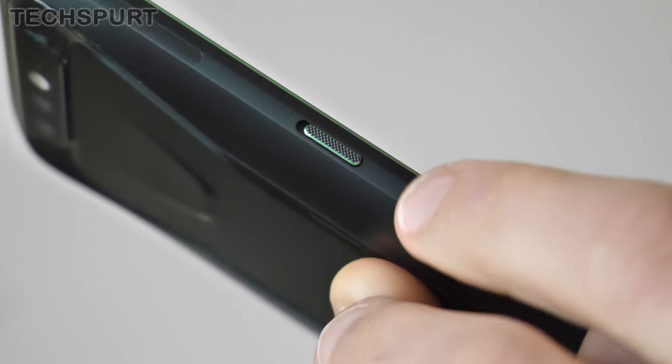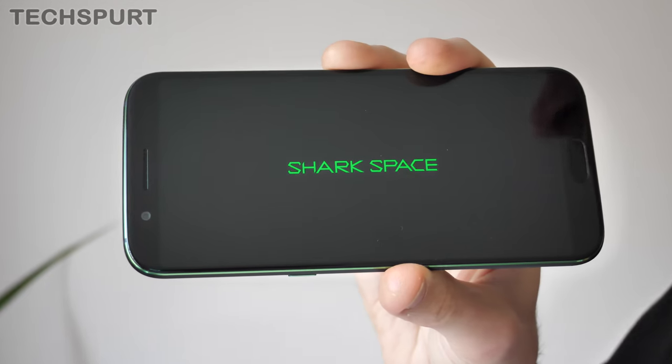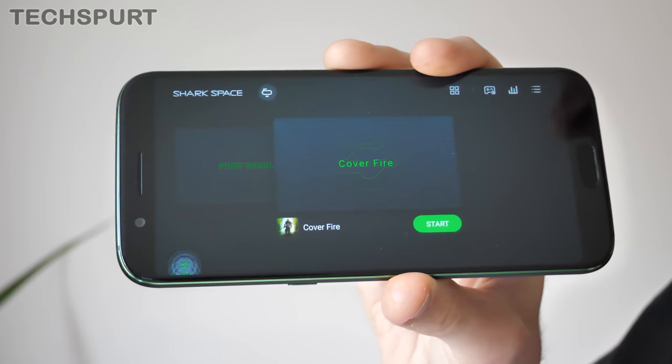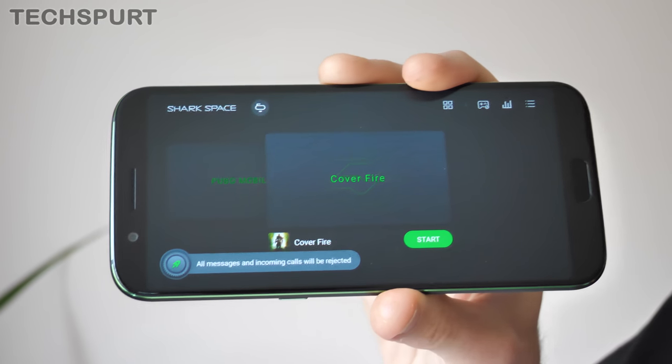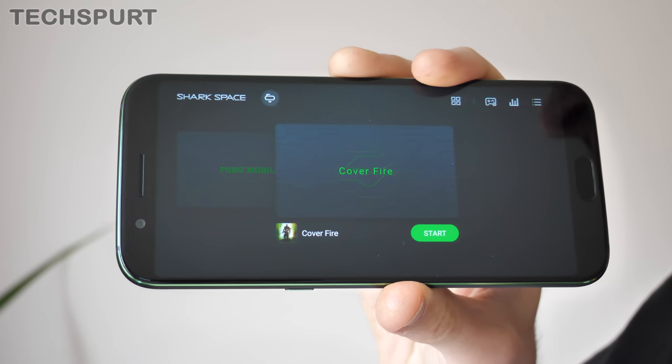While the Black Shark runs stock Android as standard, you do have the Shark Space interface as well, which is completely geared towards gaming. This can be activated at any point with a quick flick of this handy little switch on the left-hand side. Once activated, all incoming calls and message notifications are basically blocked from view, so you won't be interrupted mid-gaming session.